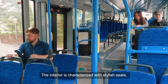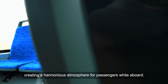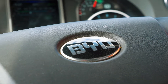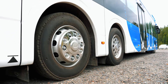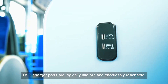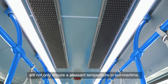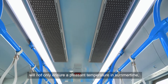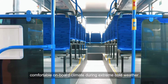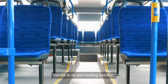The interior is categorised by stylish seats and delightful ambient lighting colours, creating a harmonious atmosphere for passengers while aboard. USB charger ports are logically laid out and effortlessly reachable. The advanced and highly efficient air conditioning system will not only ensure a pleasant temperature in summertime, but also provide the entire passenger compartment with a more comfortable onboard climate during extreme cold weather, thanks to its preheating function.